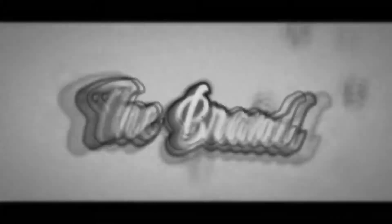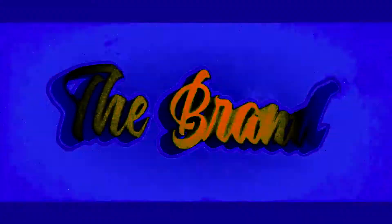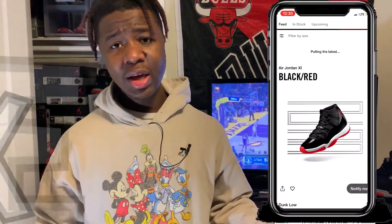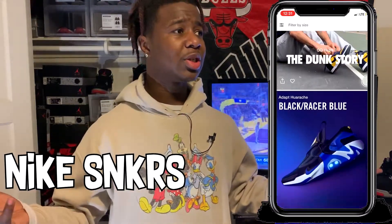Starting off with the first app — this is gonna surprise a lot of y'all. Number five is the Nike Sneakers app. Y'all know what it is; if y'all don't, download it. Anytime there's a new Jordan release or a Nike release, it's pretty much on there.